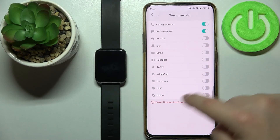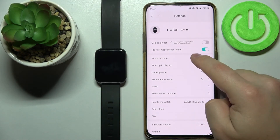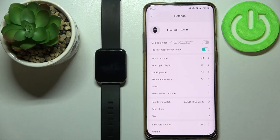And once you're done, simply go back. To disable the notifications, simply disable all of them and it should say Off right here. And that's how you enable phone notifications on this device.